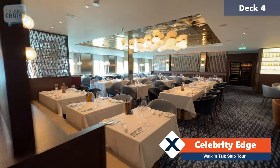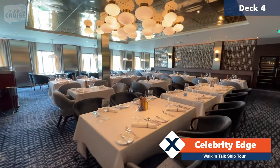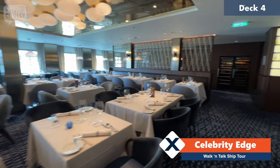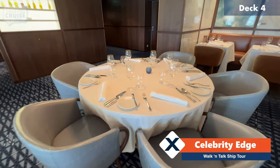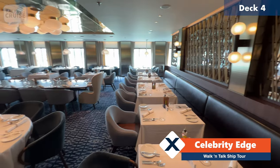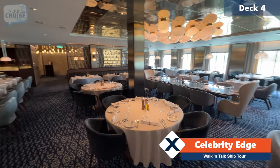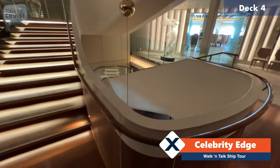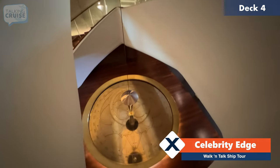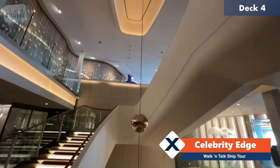If you're interested in tables for two, there are plenty of those, and they can put them together for larger groups as well — even some nice round ones perfectly designed for families. Here on deck four you can look down and see the compass again, which actually connects all the way up to deck number five.